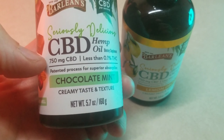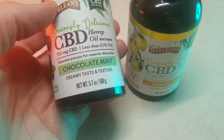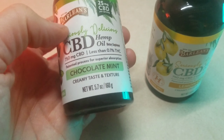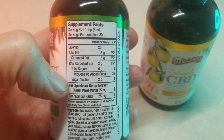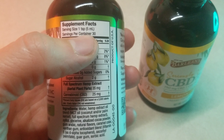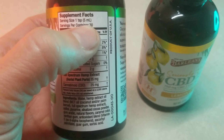So 750 milligrams of CBD, 25 milligrams per serving. That's good because sometimes they go with total on the bottle, or they break it down per serving on the label. One teaspoon, not a tablespoon — that's actually a really good dose. 25 milligrams in one teaspoon.